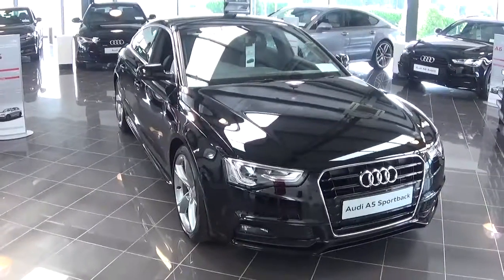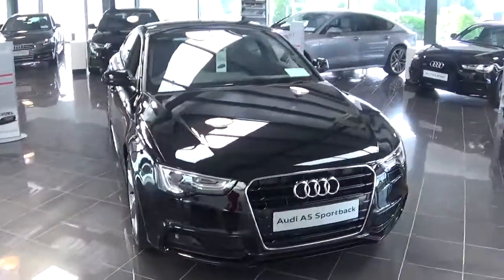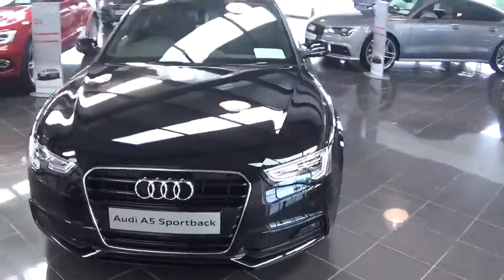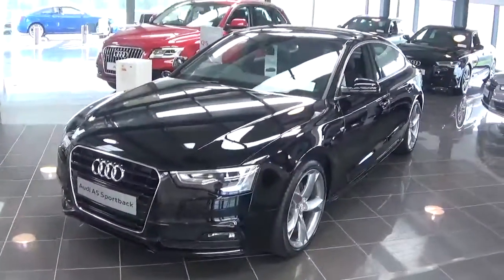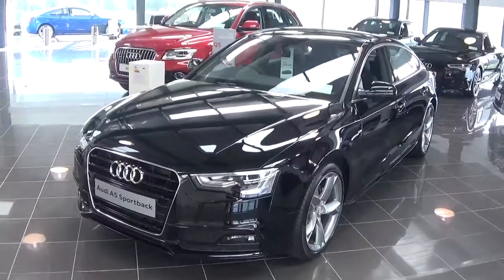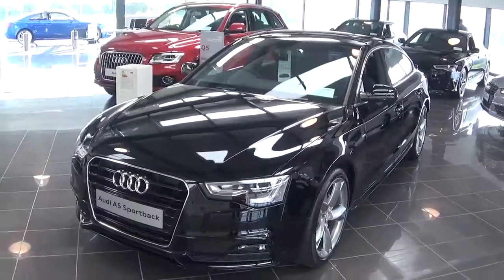Hello and welcome to LD Galway. Today we have a brand new Audi A5 Sportback with a 2.0L TDI diesel engine with 150bhp. This is an S-line spec model finished in brilliant black with a black Nappa leather interior.